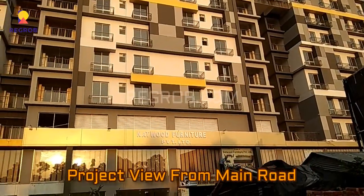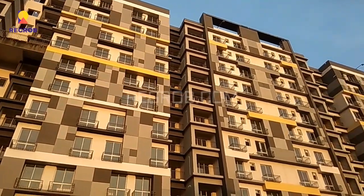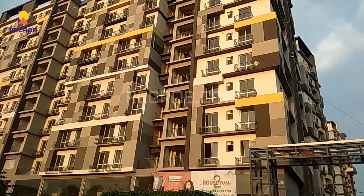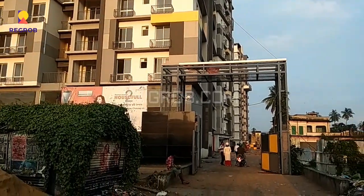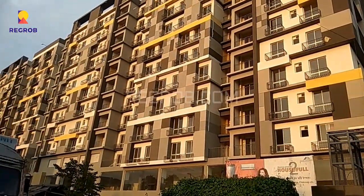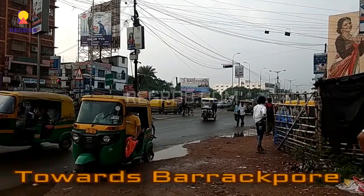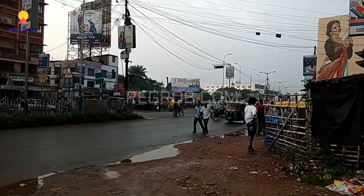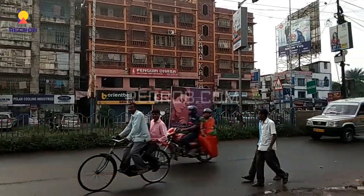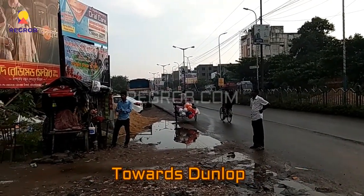Here you can take the project view from the main road. It's a grand project by Marlin Group. This way leads towards Barakpur and this is a BT road. This side leads towards Dunlop.